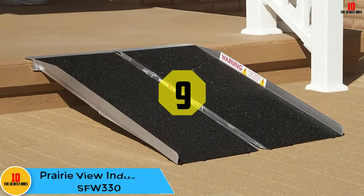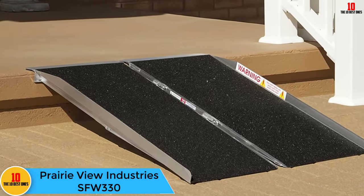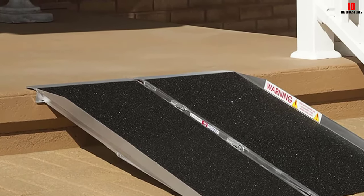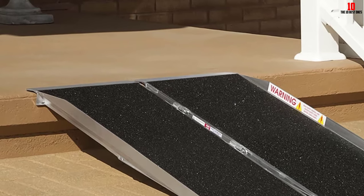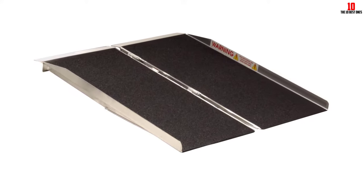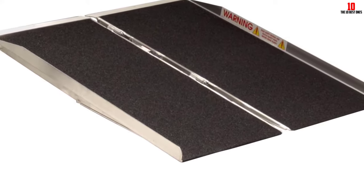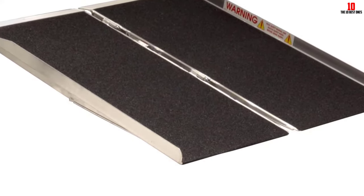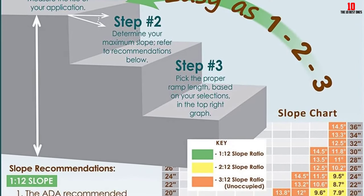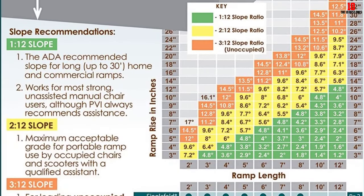Moving on at number 9, we have the Prairie View Industries SFW 330. There is so much to love about it. It's a high-quality portable wheelchair ramp that conveniently folds in half for easy carrying and storage. It's made with anti-skid resistant tape for amazing traction, so the tires on your chair won't slip coming up this ramp. Additionally, it has a full 30 inches wide platform, giving users and caregivers maximum stability, secureness, and support. The handle and welded construction, as opposed to riveted, makes it easy to carry around like a suitcase.